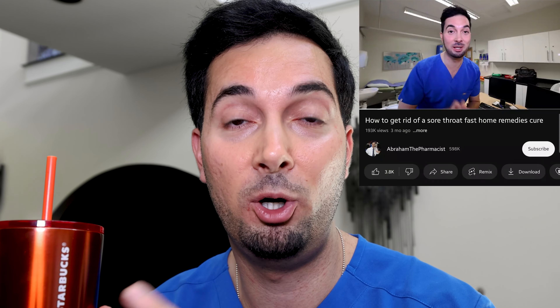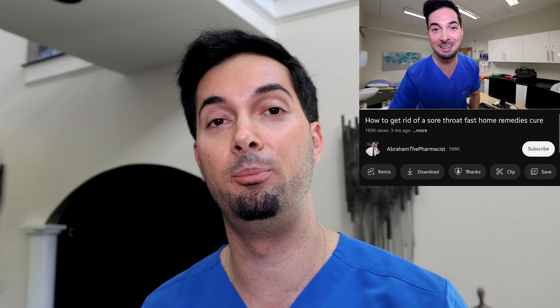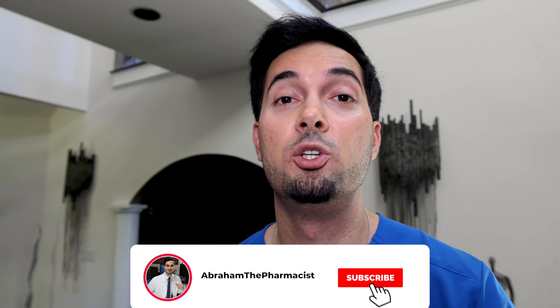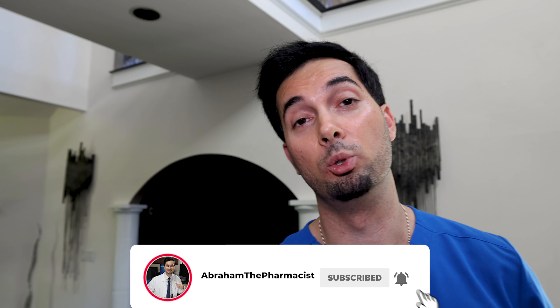If you found this medical information helpful today, please show some love and consider supporting our team by donating a cup of coffee — simply click the donate button below. Donate whatever you can, because your help and support will help us create more medical videos just like this one. Sending awesome vibes.